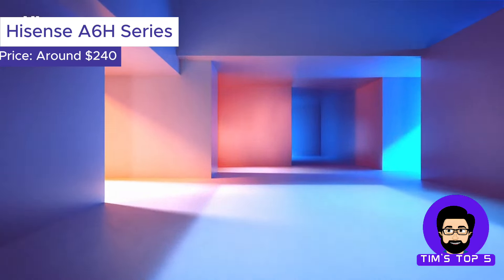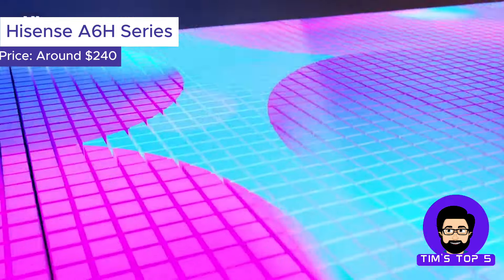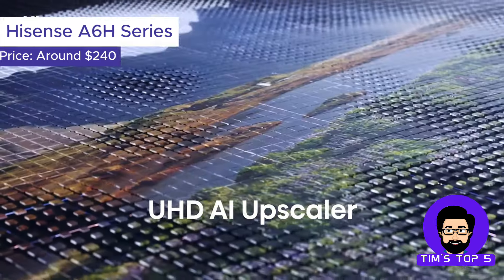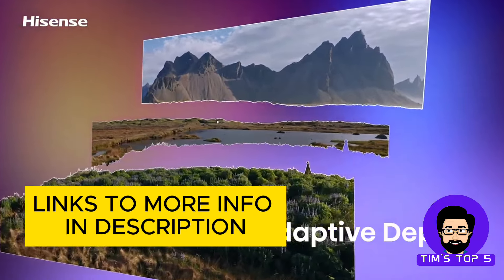Number 2: The Hisense S6H Series. This Hisense TV offers a fantastic combination of picture quality, features, and affordability. The S6H Series boasts a bright 4K Ultra HD display with HDR support, ensuring stunning visuals for movies, shows, and even games.